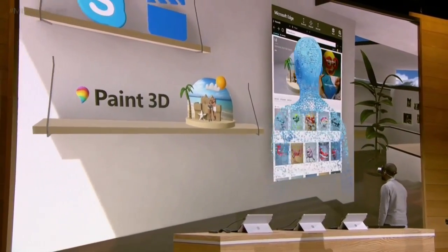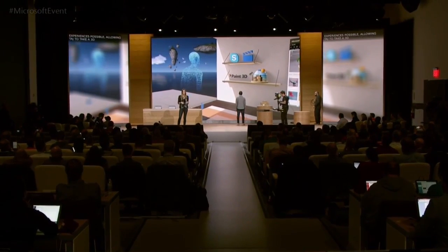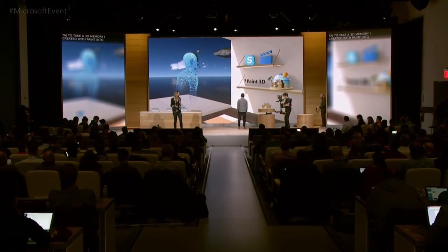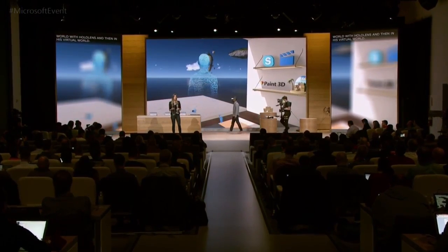Windows 10 makes these connected mixed reality experiences possible, allowing Taj to take a 3D memory that Megan created and paint it into his real world with HoloLens and then into his virtual world. VR also allows Taj to create new memories.